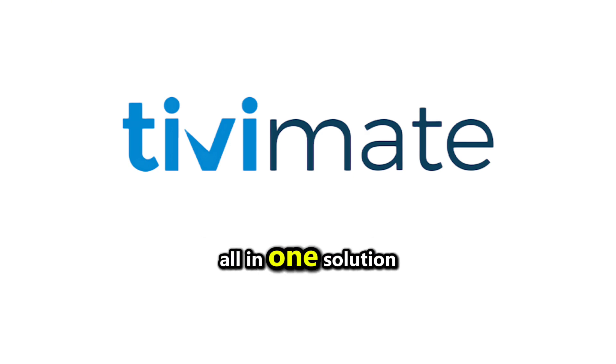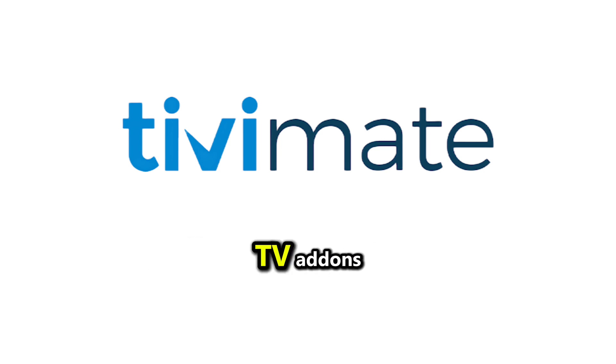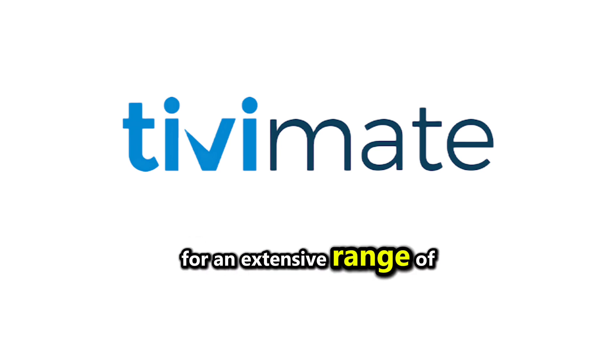For those who prefer an all-in-one solution, Kodi remains a top contender, allowing users to install IPTV add-ons for an extensive range of content.